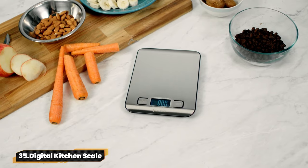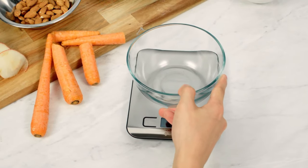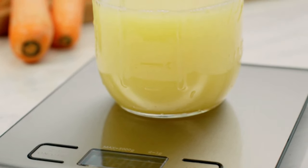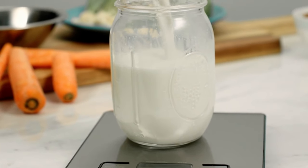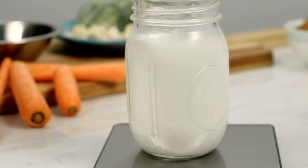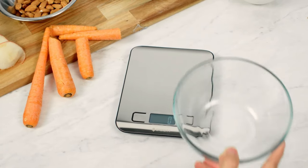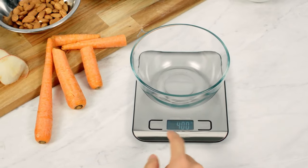35. Digital Kitchen Scale. Cook like a pro with the Etekcity Food Scale. Effortlessly switch between five units, ensure precise measurements up to 11 lbs, and enjoy its compact design. Keep your kitchen clean with its easy-to-wipe stainless steel surface. With its backlit LCD, cooking has never been easier.